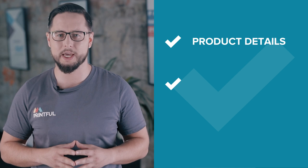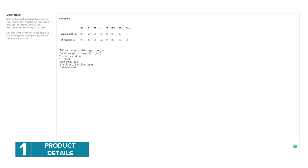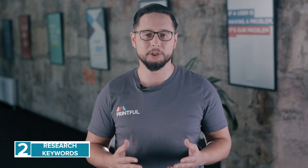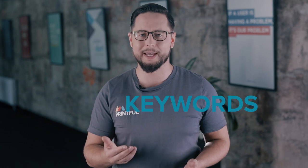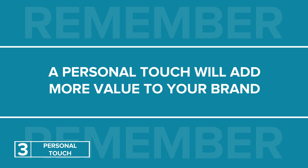Tip number two: optimize product descriptions. A well-written description lets potential customers find your product and motivates them to go through with the purchase. The description needs to include details of the product, important keywords, and a personal touch from you. When crafting your descriptions, think about what questions customers might have and try to answer them. Include any sizing information, materials used, and information about shipping — be sure to add a size guide. Write descriptions with keywords in mind; think of which words customers are most likely to use when searching for products like yours. Come up with a list of keywords and cleverly involve them in the text. Don't use the same description on all products — use different keywords for different products, which attracts different audiences and helps you identify what works. A personal touch will add more value to your brand, so make sure your descriptions align with your brand message.